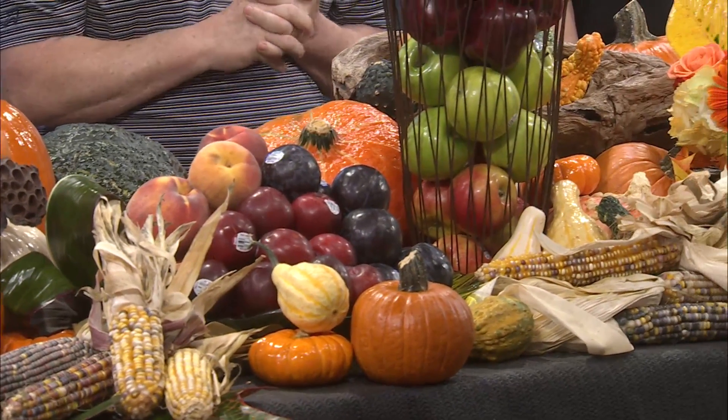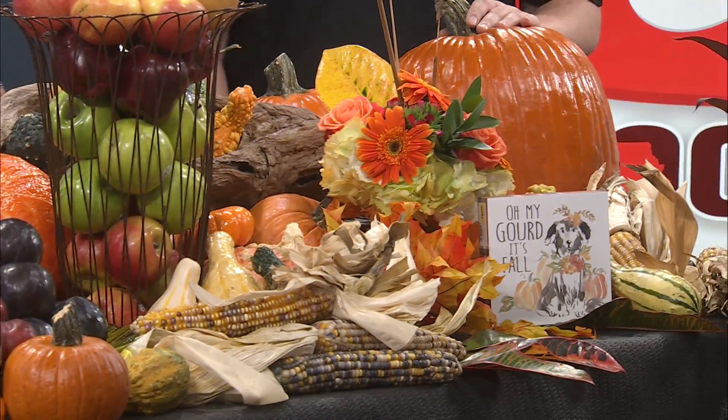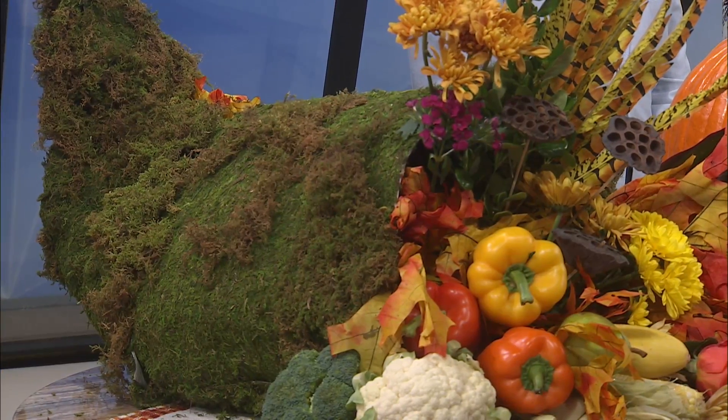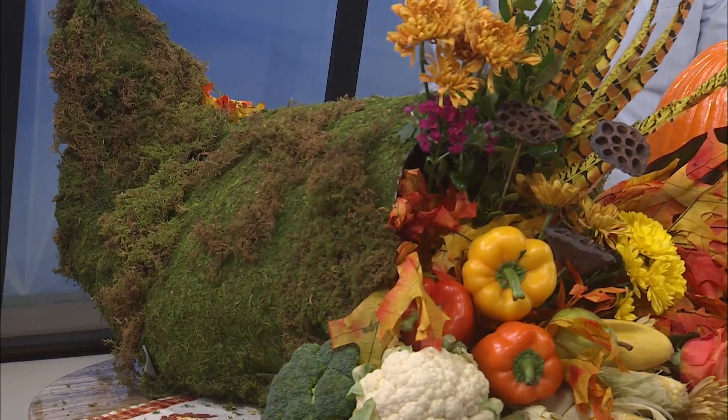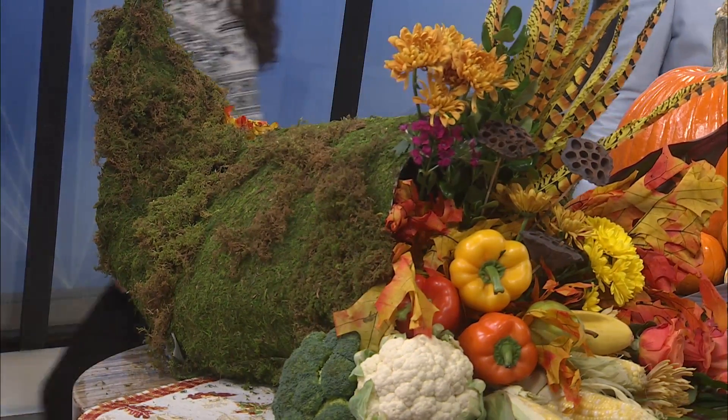Do you want to talk about the elephant in the room? This is gorgeous over here on the other side — a giant cornucopia. It's the horn of plenty. With fall, we have all kinds of eating going on, or at least we think we do. So as we see, you've got the gourds here and we've got the corn. Look at that. It's so pretty.